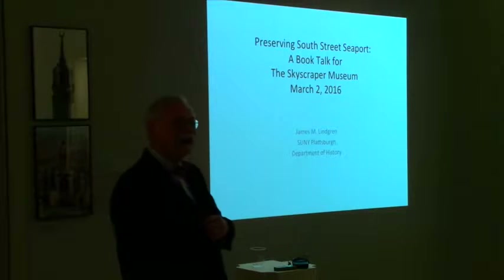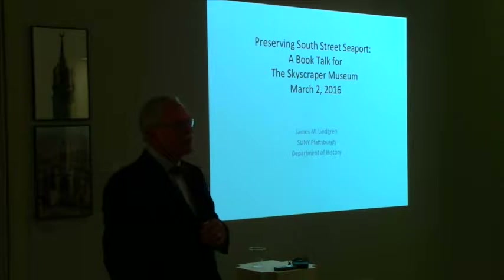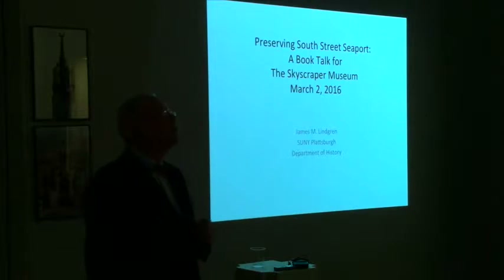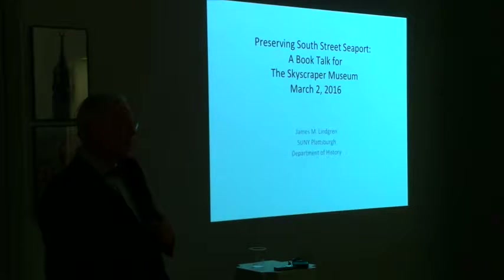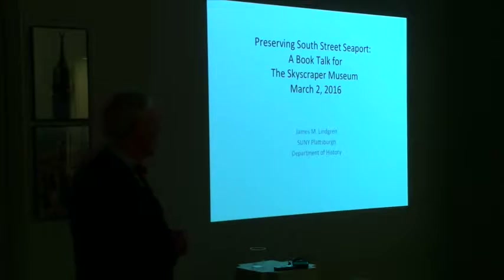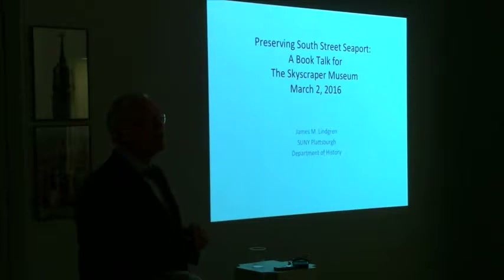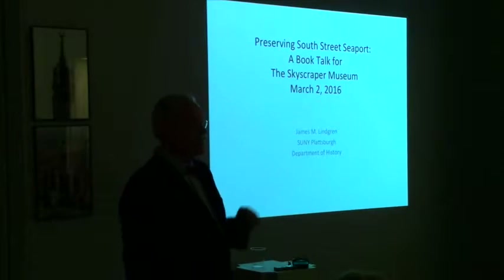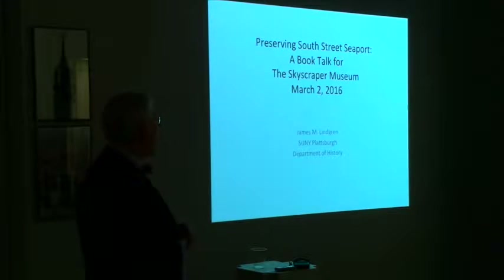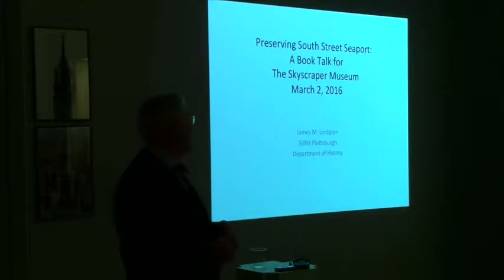Thank you for coming out on what seems to be a very blustery night. Standing outdoors, this wind coming from the Jersey Shore is chilly, but it's actually more chilly up in Plattsburgh, 300 miles to the north, so I'm enjoying the warmth. As Carol mentioned, I'm going to be talking about South Street Seaport, so situate yourself a mile to the east. When you think about Fulton Street from the Trade Center all the way up to the East River, it's about a mile. I'll be talking about the last half century of the district.